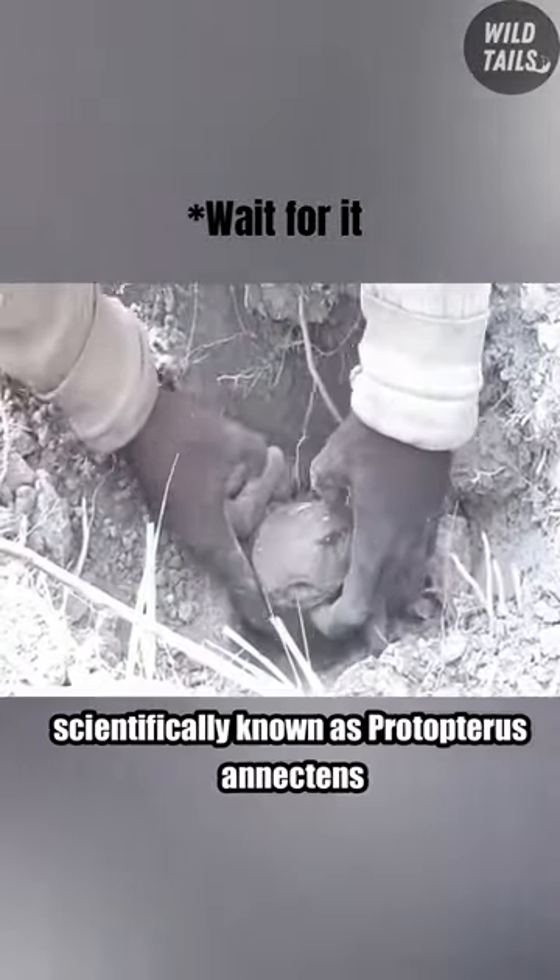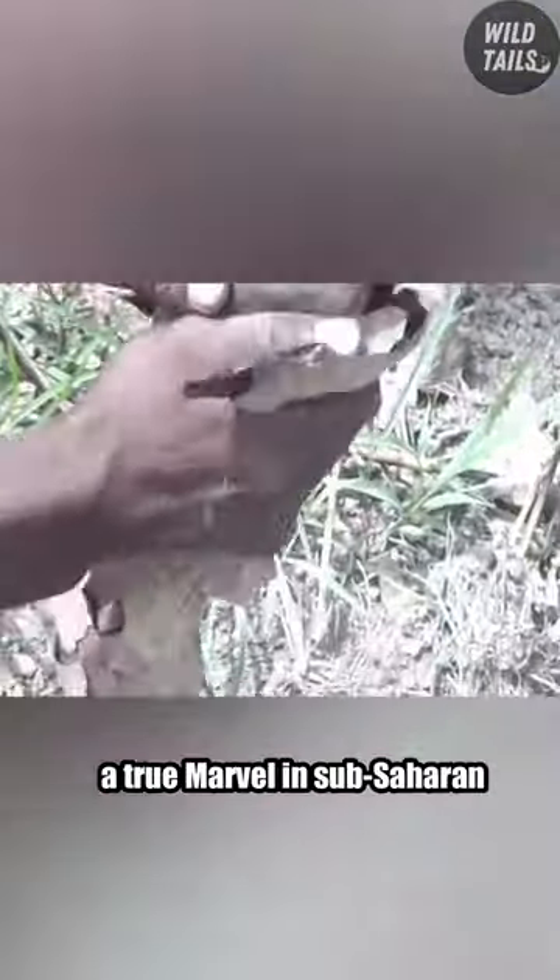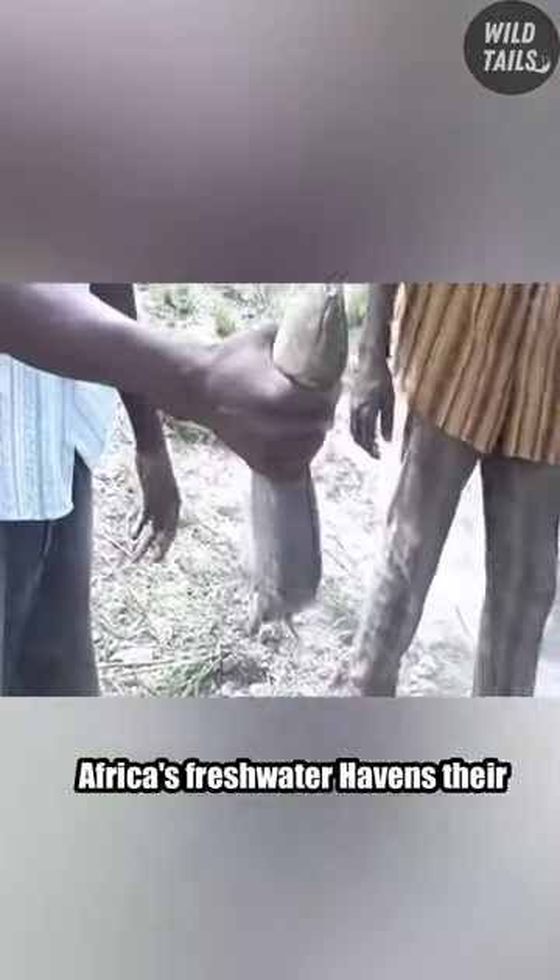Meet the West African Lungfish, scientifically known as Protopterus anectens, a true marvel in sub-Saharan Africa's freshwater havens.